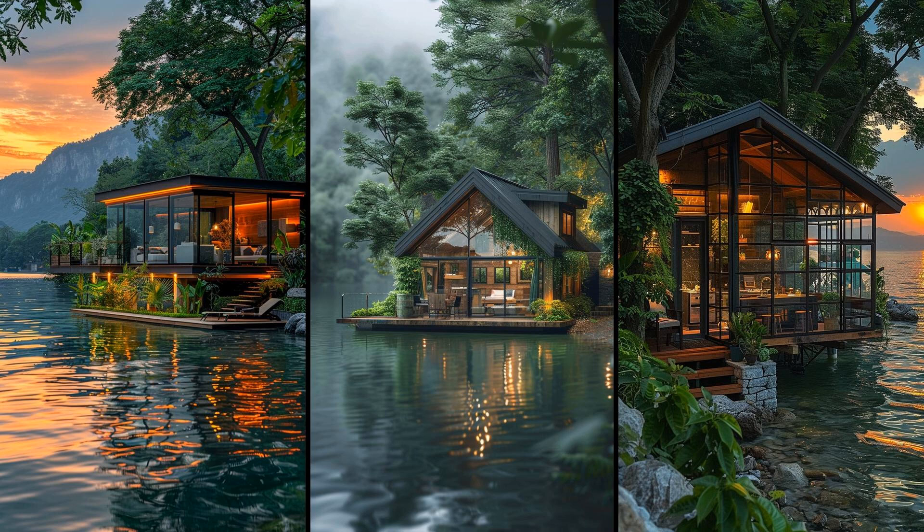Imagine waking up to serene lake views right from your bed. A lakefront miniature glass cabin offers an intimate connection with nature. Its compact design reduces heating and cooling costs. However, privacy might be a concern due to the extensive use of glass in its structure.